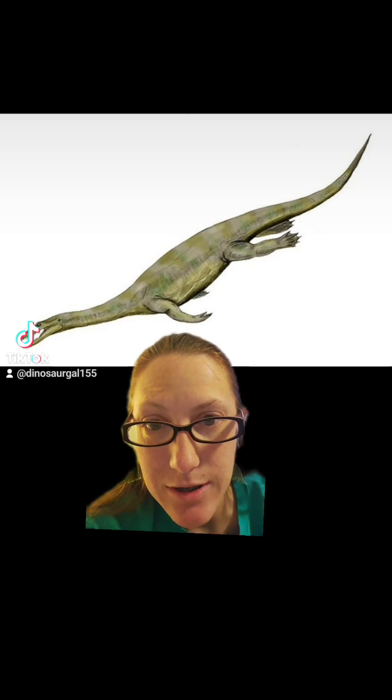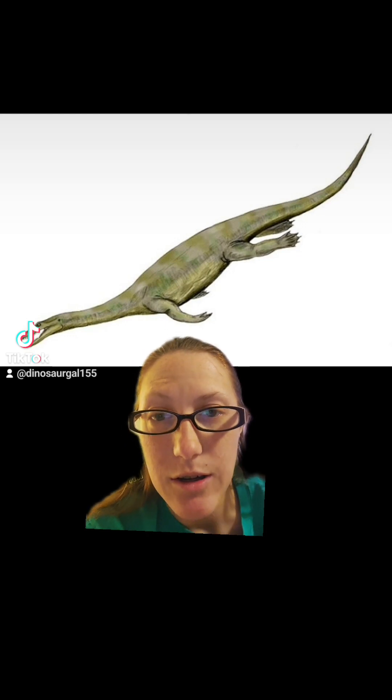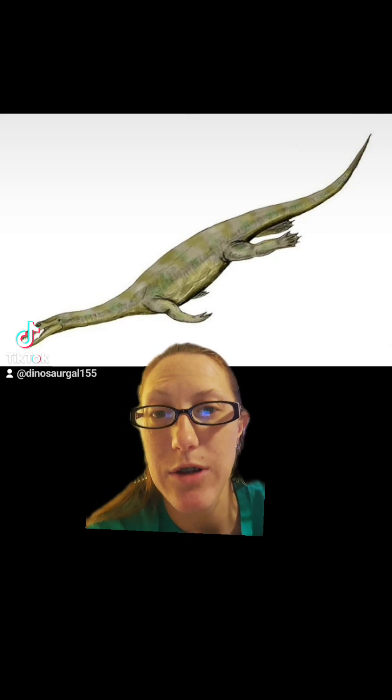Yes, even Spinosaurus is technically terrestrial with aquatic tendencies. So dinosaurs don't have an entirely aquatic lifestyle.